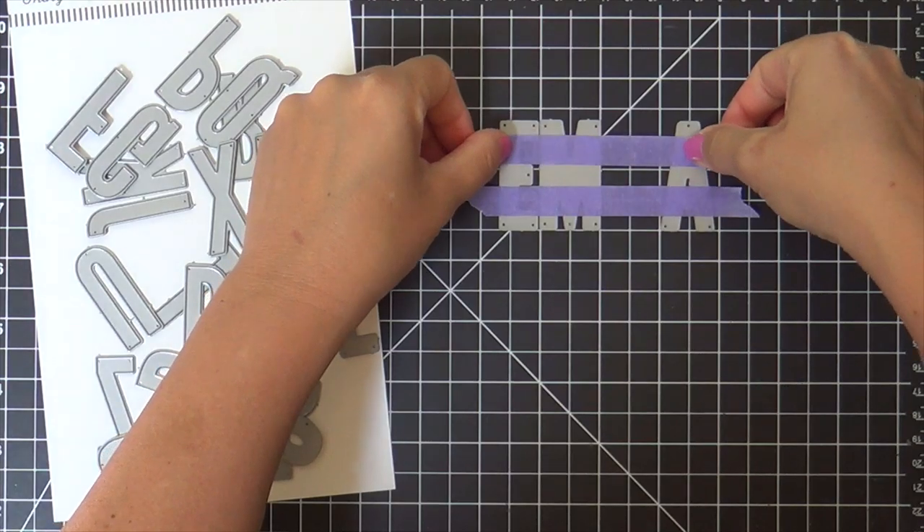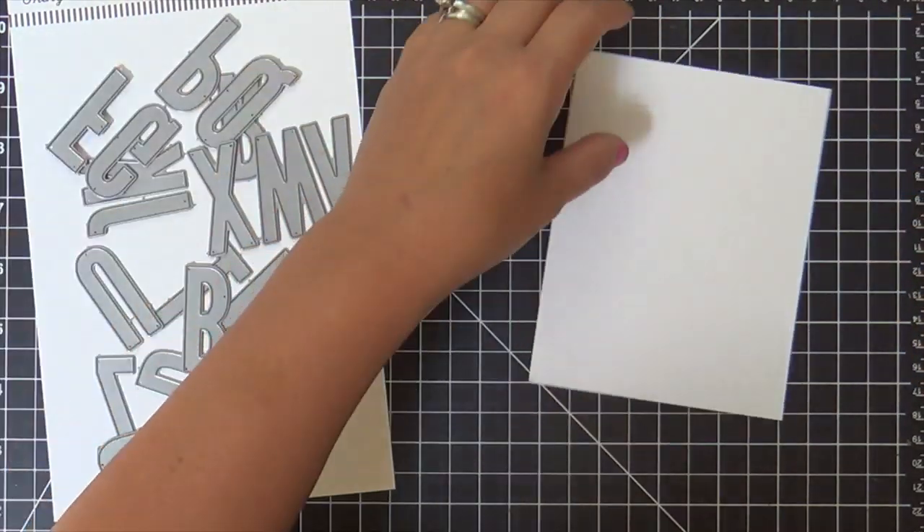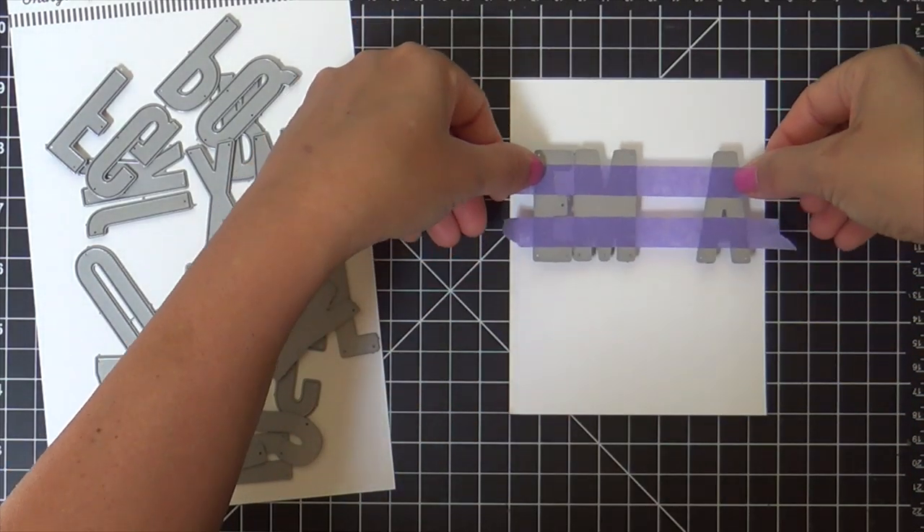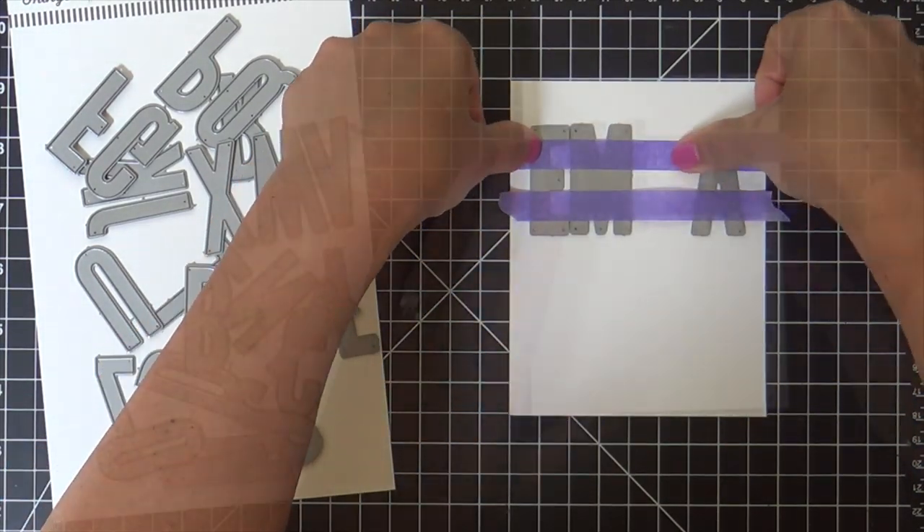I'm lining these up, taping it down with that purple Thermoweb tape. I'm going to die cut this repeatedly on this white panel — it's like Emma, Emma, Emma. It's the Emma show.